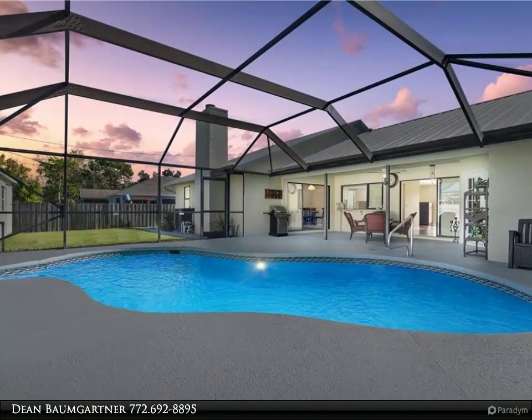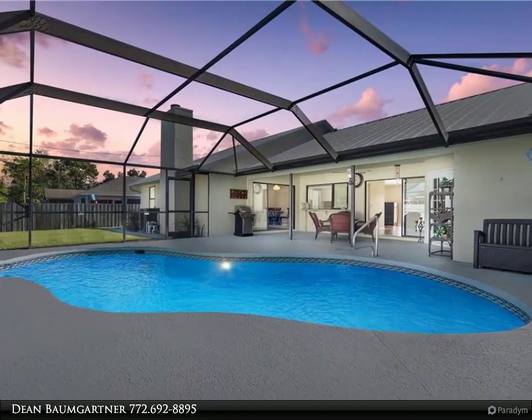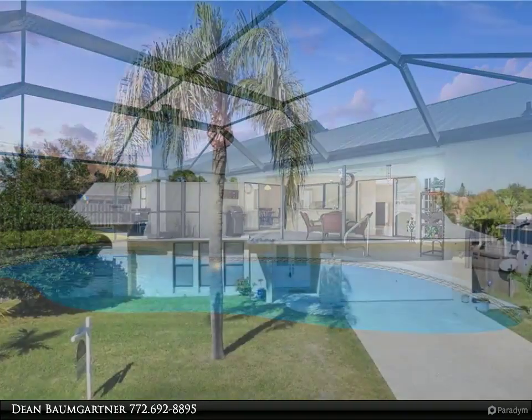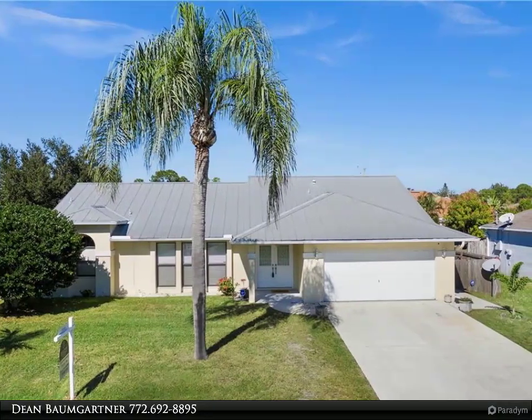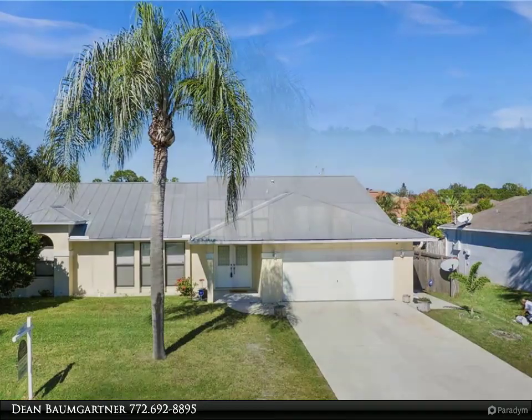No popcorn ceilings. Fireplace, 5 year old AC, double steel entry doors, central vacuum, stainless steel appliances in the kitchen, beautiful Corian countertops, pass through window to the pool patio, and a huge separate pantry.